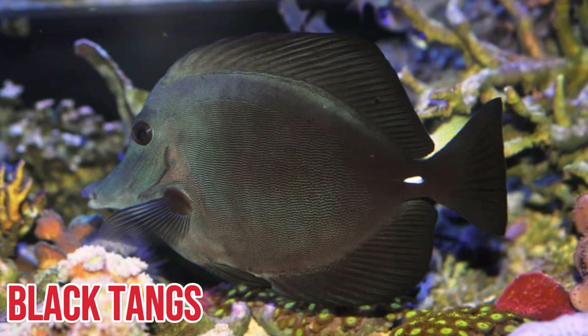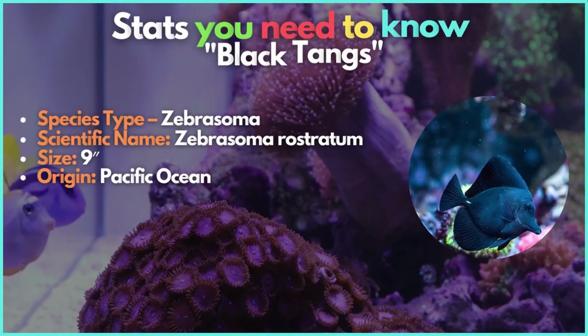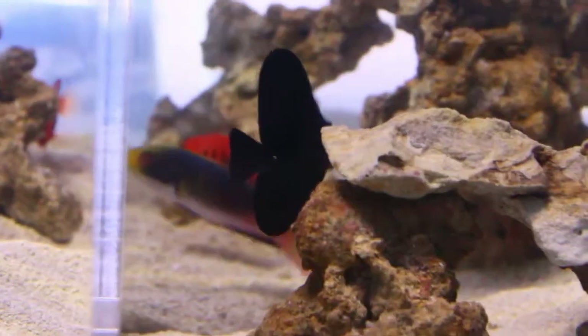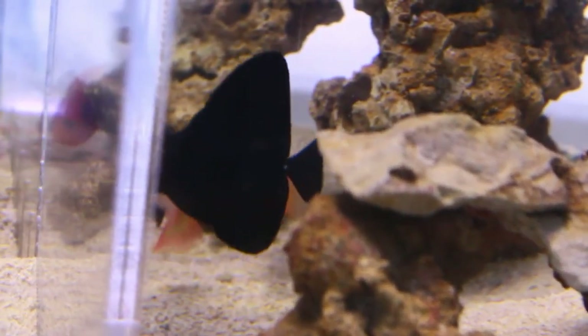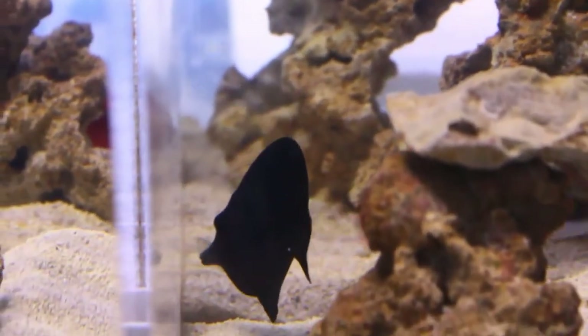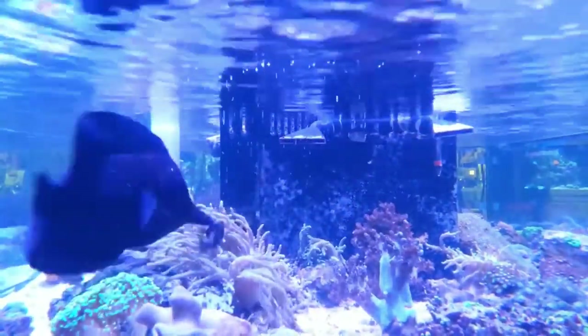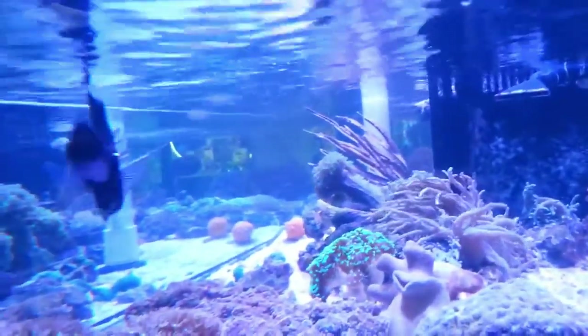Black tangs prove that black is elegant. The black tang is even more monochromatic but still makes a statement. The scalpel at the base of the tail becomes incredibly obvious on these fish, which are velvety black with an occasionally lighter brown face. The ideal aquarium size for these 9-inch fish is at least 180 gallons, and it's preferable if they're the only tang in the tank.